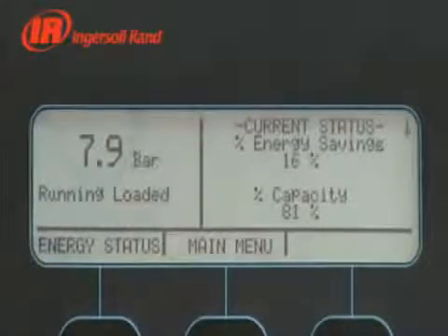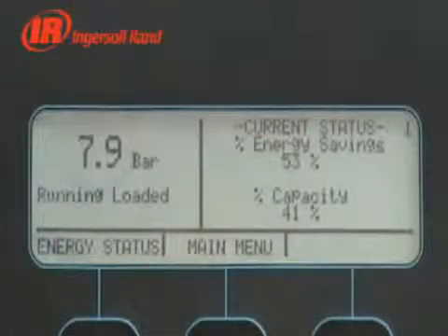Protecting and optimising operation, the Intellisys controller monitors energy usage, logging data, displaying average savings over time and quantifying savings retained by the business.